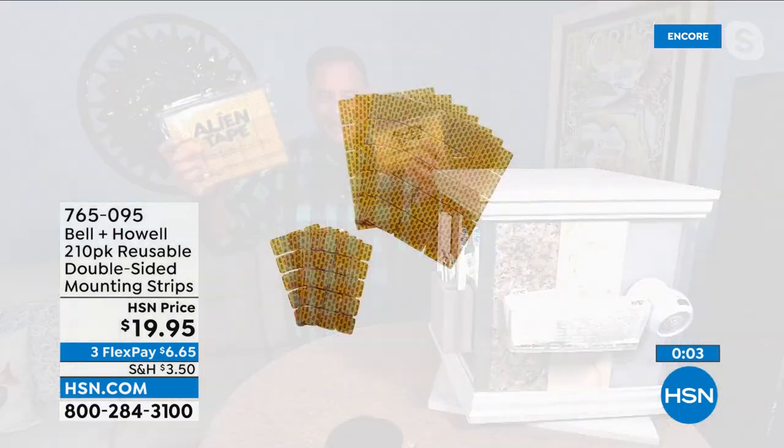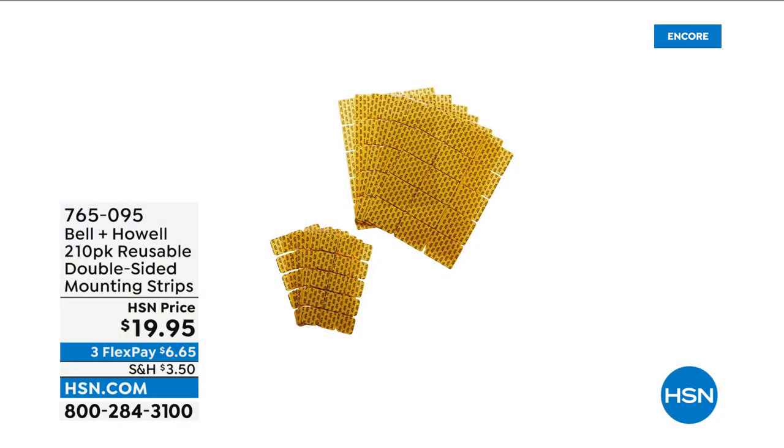Thank you Lou for joining us. The list of projects you can check off your list just feels so good. Item number is 76509-5.